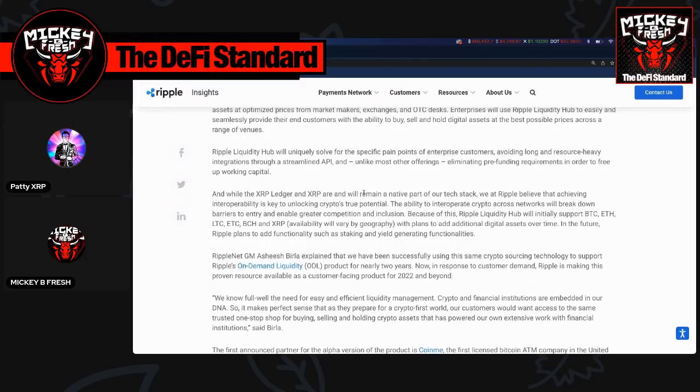While the XRP ledger and XRP are and will remain a native part of their tech stack, Ripple believes that achieving interoperability is key to unlocking crypto's true potential. The ability to interoperate across crypto networks will break down barriers to entry and enable greater competition and inclusion. The liquidity hub will initially support Bitcoin, Ether, Litecoin, Ethereum Classic, Bitcoin Cash, and XRP, with plans to add additional digital assets over time.